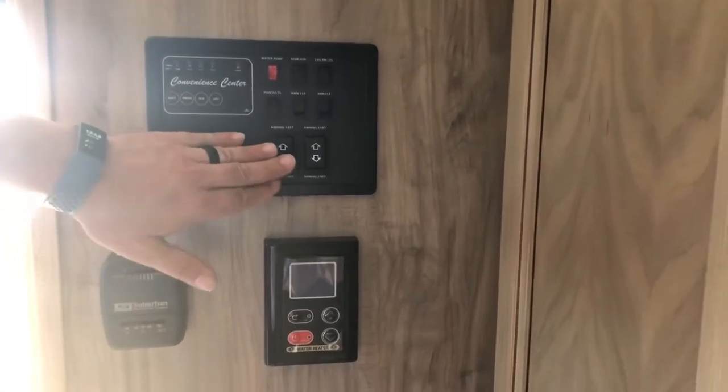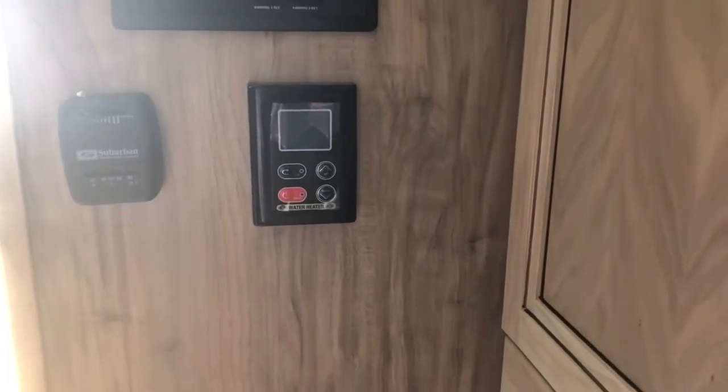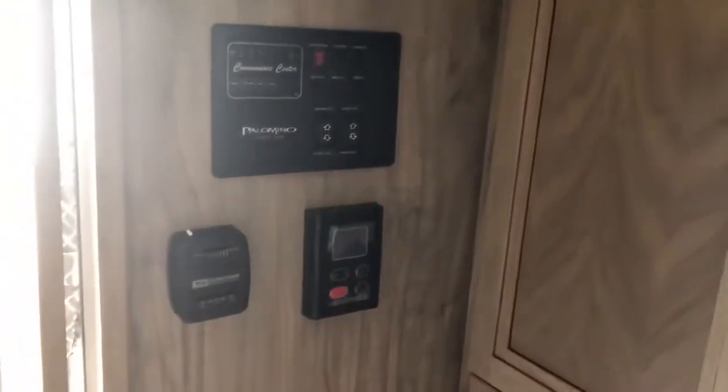Here are your controls for the slide and the awning, and the thermostat. This does come prepped for an AC unit — you'll need to contact your dealer to get that installed. Sherman can do that for you right here.